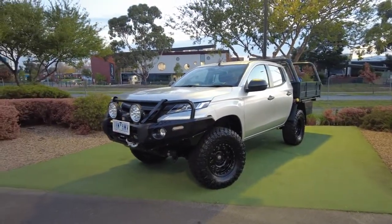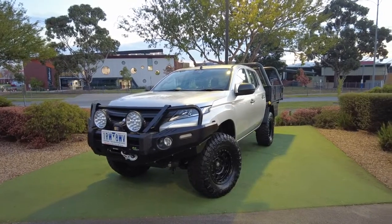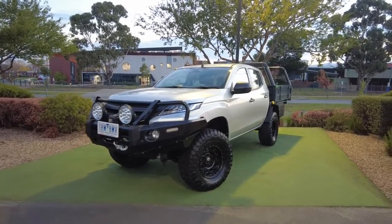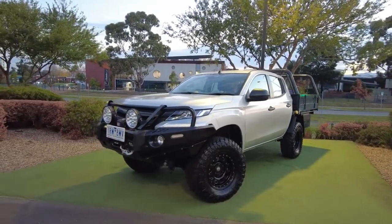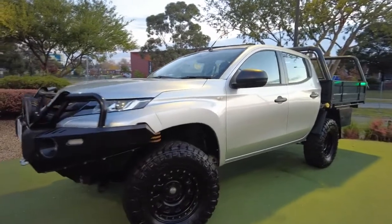G'day guys and welcome to Berwick Mitsubishi, my name is Jack and today we're going to be doing an exclusive walk-around video over this 2019 Mitsubishi Triton GLX Plus. A few things are going to be standing out just by looking at it — some aftermarket accessories which we'll jump into just after we have a look at the car. I like to start with the wheels; as you can see, massive mud tyres up front and all around.